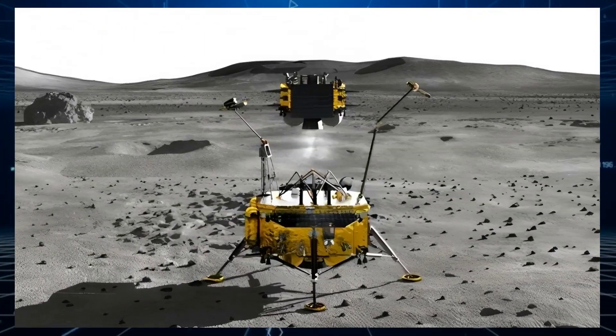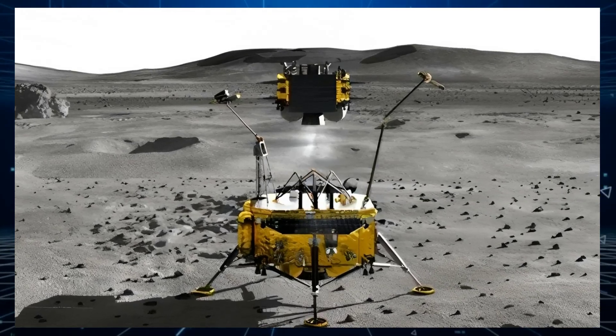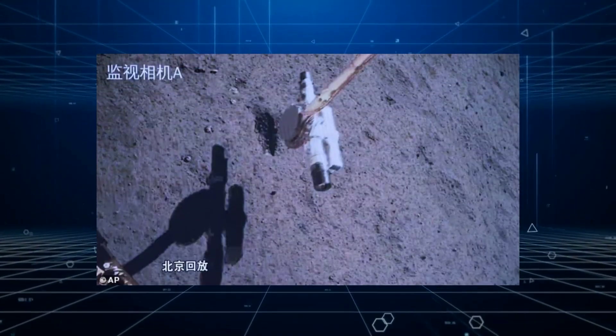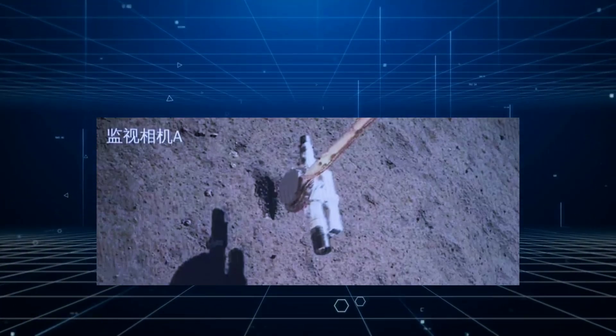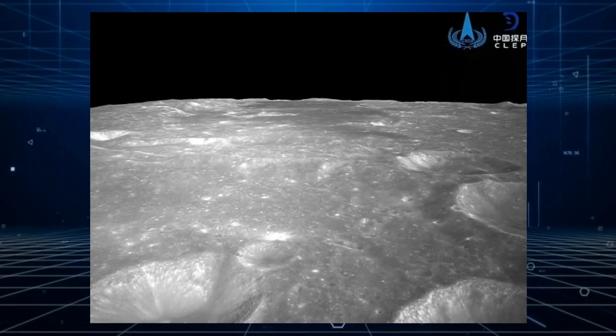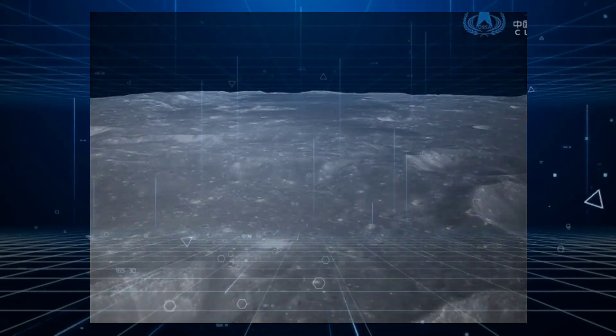After collecting the samples, the ascender module detached from the lander and returned to lunar orbit. The samples could offer scientists an insight into the early formation of the solar system. Since the Moon's far side has no plate tectonics, the ancient craters provide a window into how the planet formed.